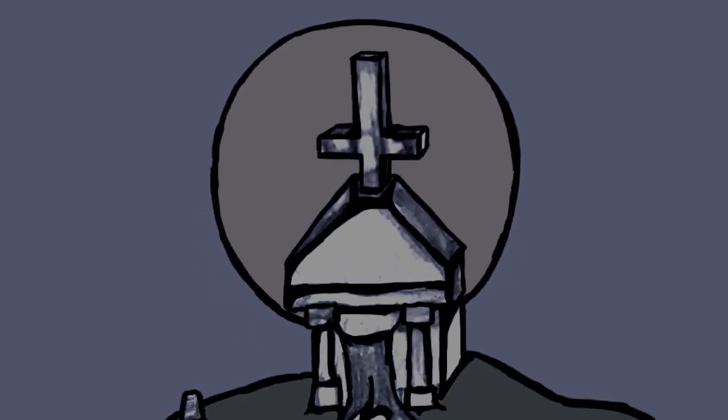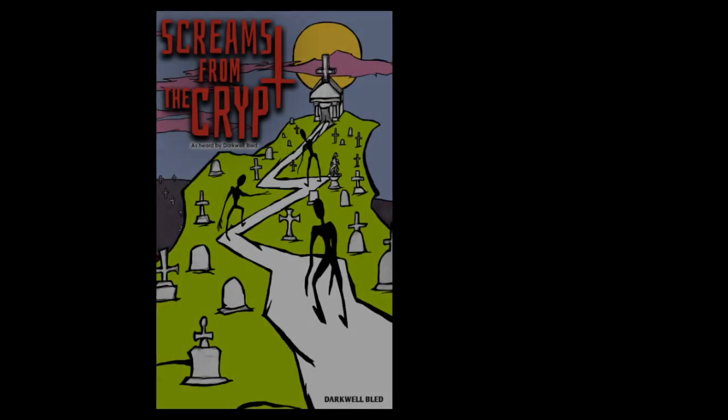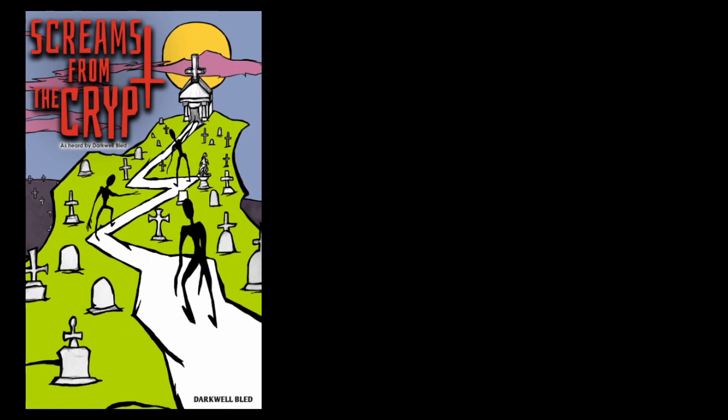This video is brought to you by Channel Grimm and Grimm's own Screams from the Crypt — 20 Tales of Horror, Sci-Fi and Suspense, available now!